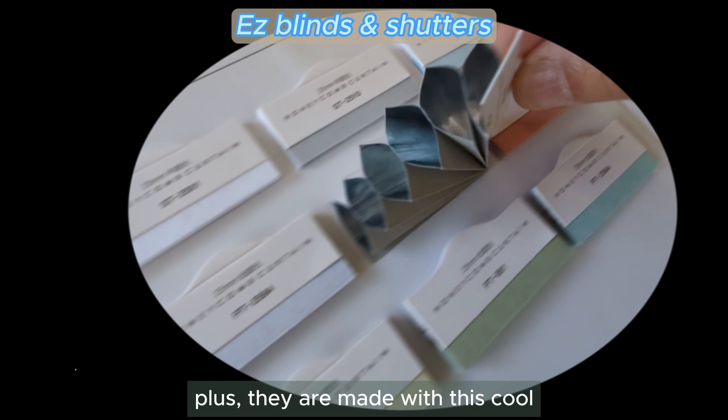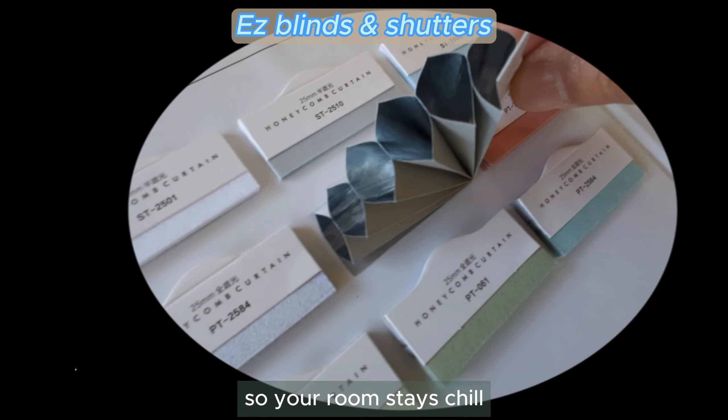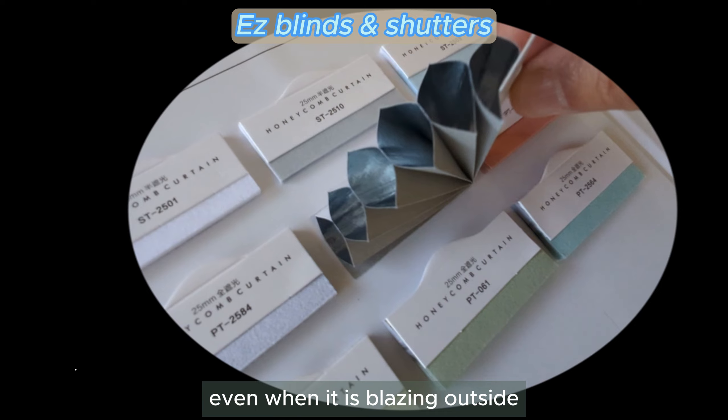Plus, they are made with this cool honeycomb fabric that traps the heat, so your room stays chill even when it is blazing outside.